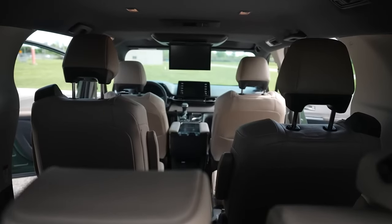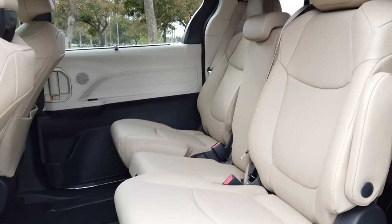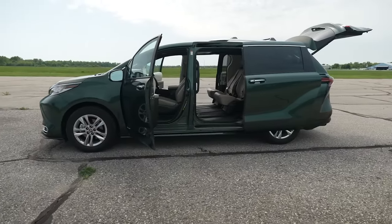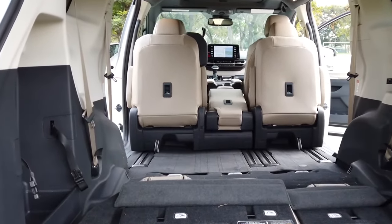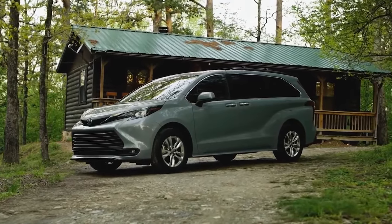The 2025 Toyota Sienna can accommodate up to 8 passengers, while higher trim levels offer a 7-seat configuration with removable captain's chairs in the middle row. The new Sienna could offer up to 110 cubic feet of total cargo space and 35 cubic feet behind the third row. The redesign aims to enhance cabin accessibility and ease of access.